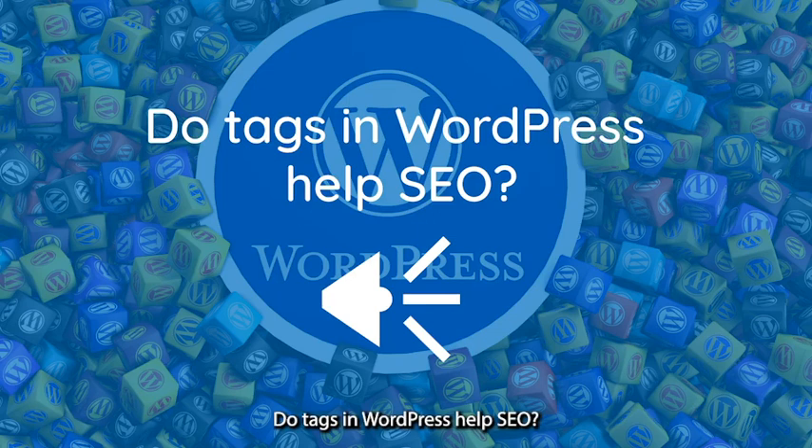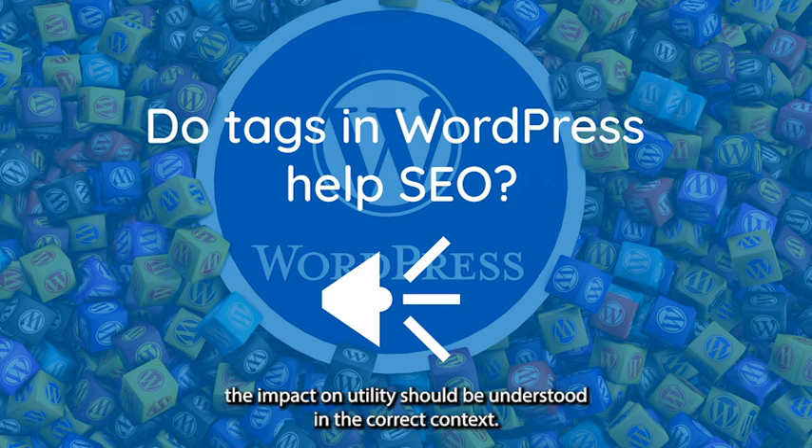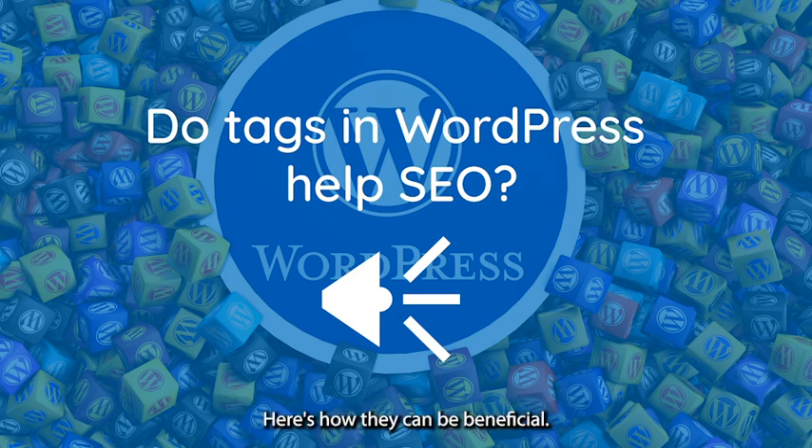Do tags in WordPress help SEO? Yes, tags in WordPress can help SEO — search engine optimization — but their impact and utility should be understood in the correct context. Here's how they can be beneficial.